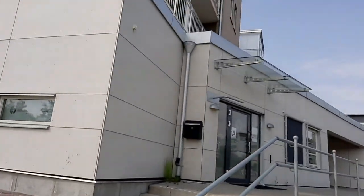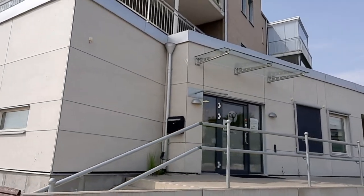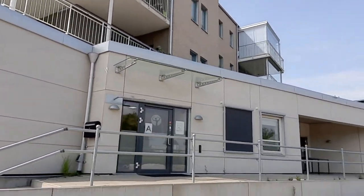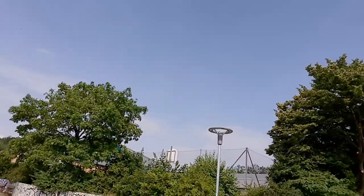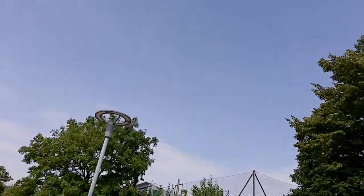Now I'm walking by the clinic here in Gärub. And now I'm walking by another school here in Gärub.